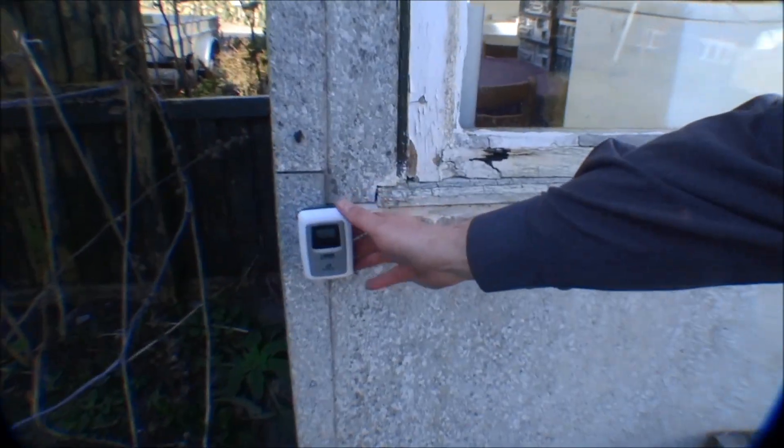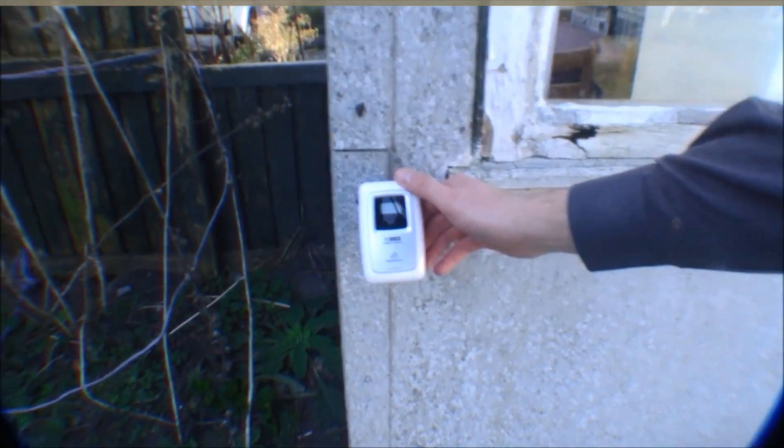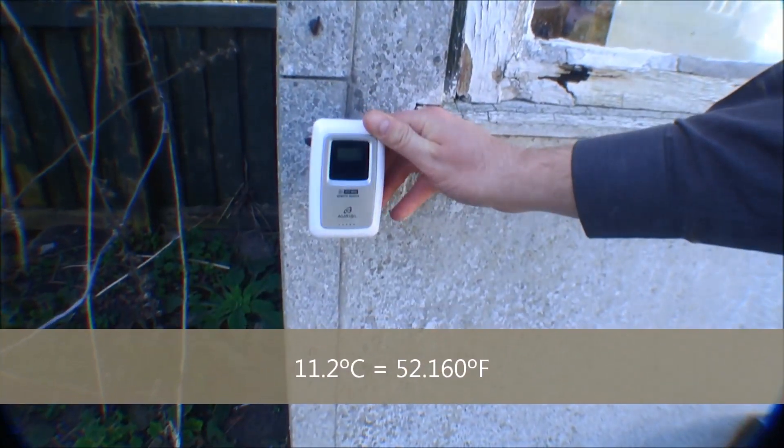Hi, and welcome to my Playhouse. Today it's a beautiful day, and the temperature is really good too. It's like 10 degrees. Here is the thermometer. Oh, it's 11.2 right now, and I need to change those batteries.